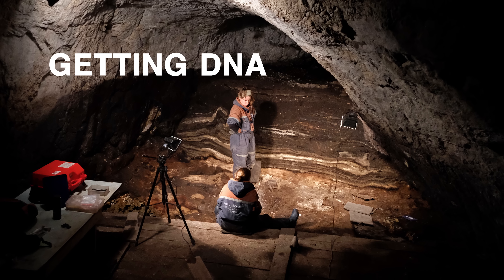Since then, ancient DNA has become one of the most important tools we have in understanding human evolution, revealing entirely new branches of our evolutionary tree and tying us intimately to our closest cousins — shout out Neanderthals. Today, I want to discuss the next step in that revolution: getting DNA from dirt.